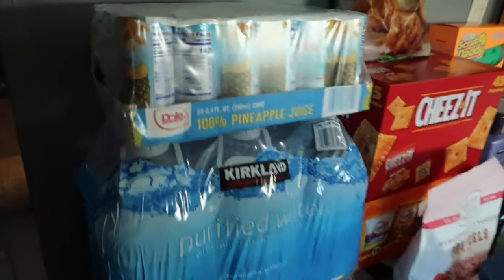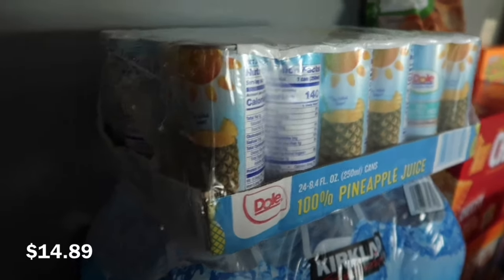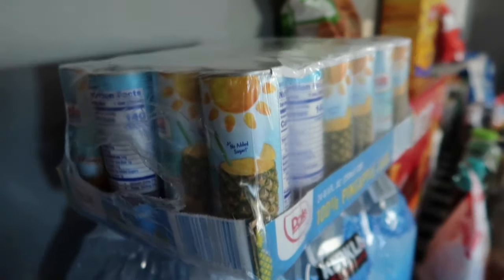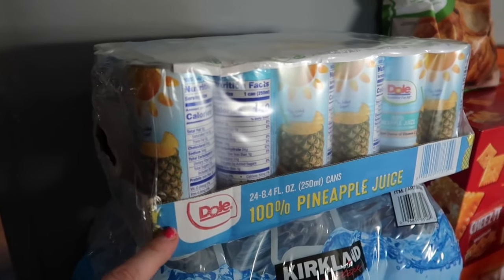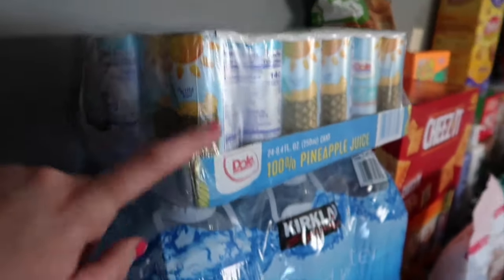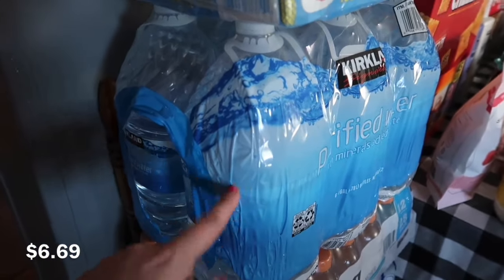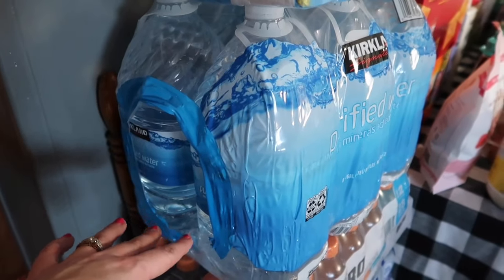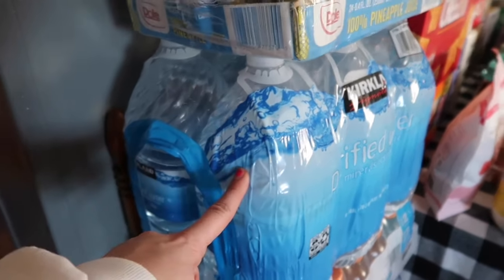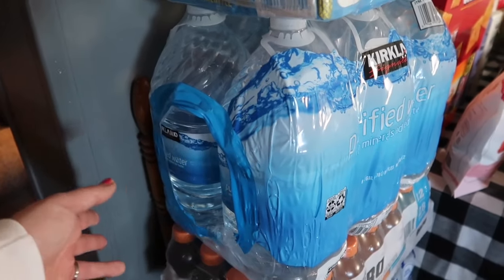Starting off with drinks. This Dole Pineapple Juice caught my eye — I've only ever seen the small mini cans, so when I saw this size and this many in one pack, I had to have it. We absolutely love this pineapple juice. I also picked up a six-pack — six gallons of water. I like to add drink mixes to it to make Kool-Aid to sit in the fridge, and it's easy to fill up our water cups with this versus a million different water bottles.